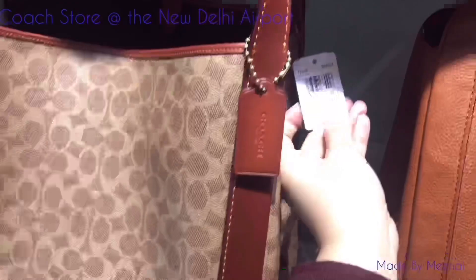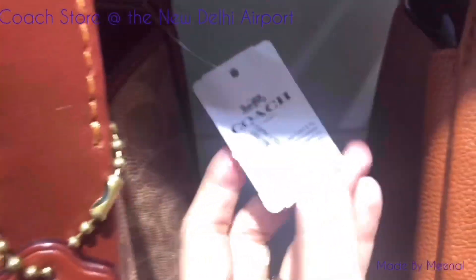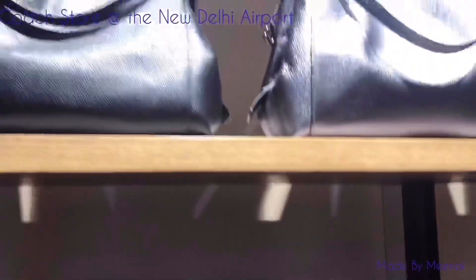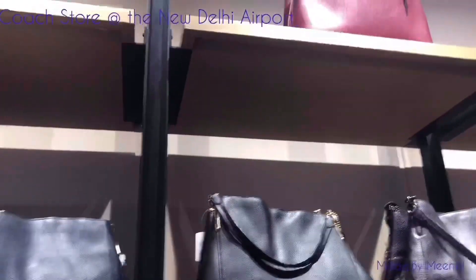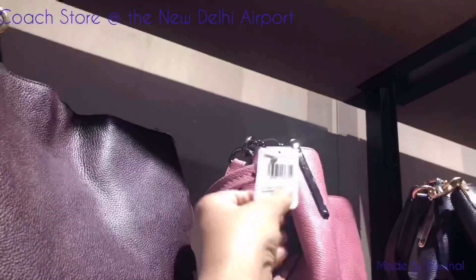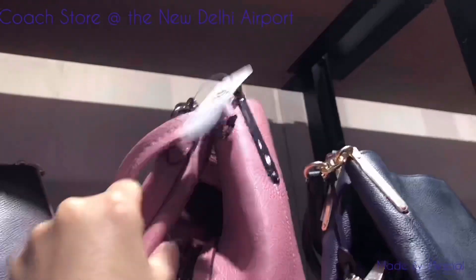I love this brown one — I might buy it. This one is priced at approximately 35,000 INR. This pink one needs to be in my collection. I really love the color.